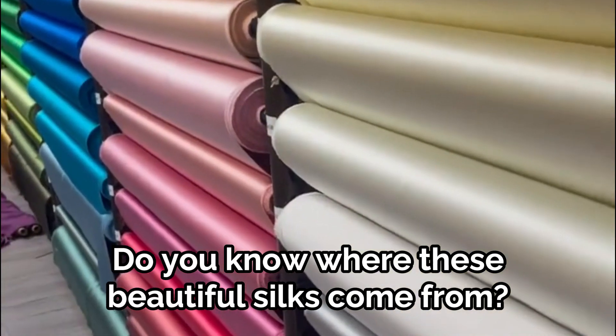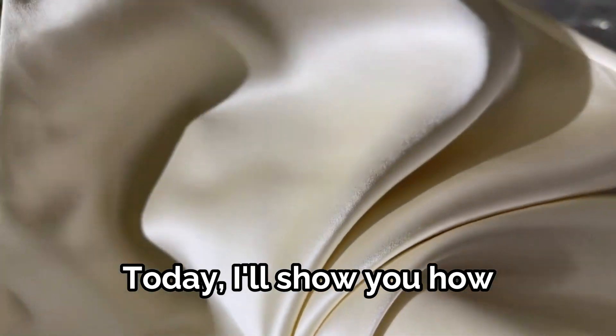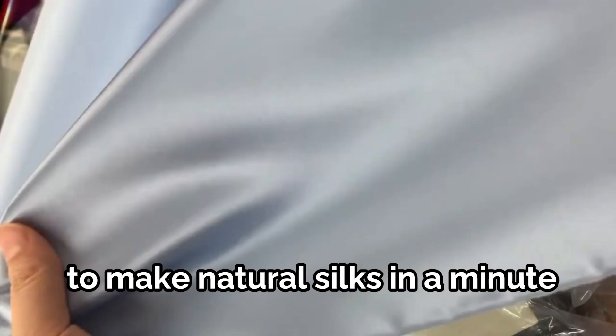Do you know where these beautiful silks come from? Today, I'll show you how to make natural silks in a minute.